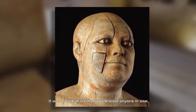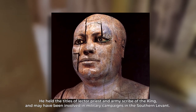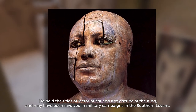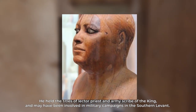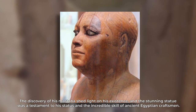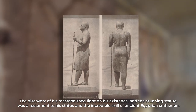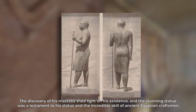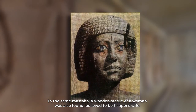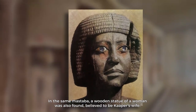It was a work of art that would leave anyone in awe. Kaper held the titles of Lector Priest and Army Scribe of the King, and may have been involved in military campaigns in the Southern Levant. The discovery of his mastaba shed light on his existence, and the stunning statue was a testament to his status and the incredible skill of ancient Egyptian craftsmen. In the same mastaba, a wooden statue of a woman was also found, believed to be Kaper's wife.